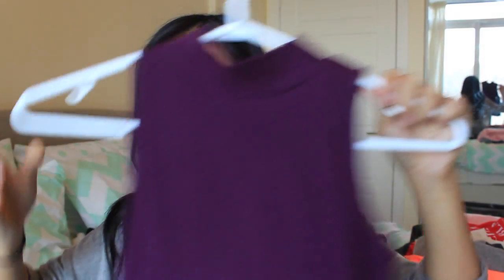Then I went to H&M and I picked up this top. It's like a purple burgundy sleeveless mock neck — is that what it's called? — mock neck top. It's a little cropped and it just looks really, really pretty on and I love it. Also from H&M, I got this cardigan that I'm wearing right now. It's just a long gray cardigan, super thin and really great for the springtime.